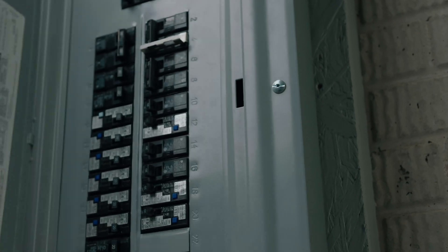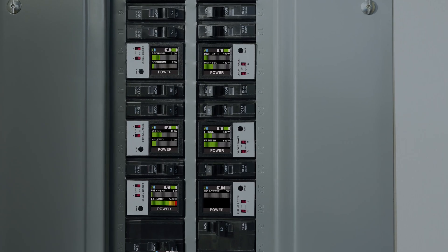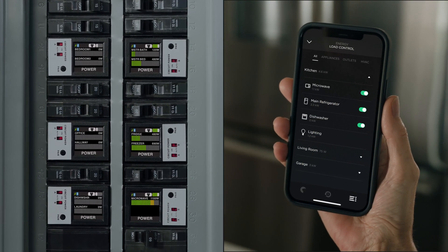Unlike other backup systems that are hardwired to specific circuits, limiting the places you have power, the Savant power system gives you control over your entire breaker panel, to direct energy where and when you want it.